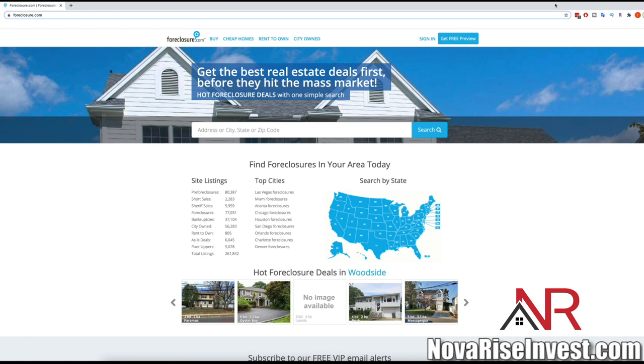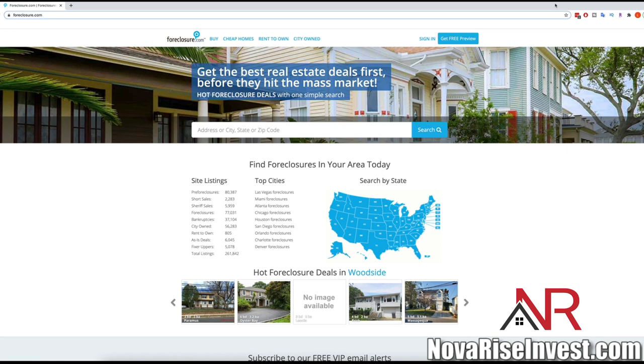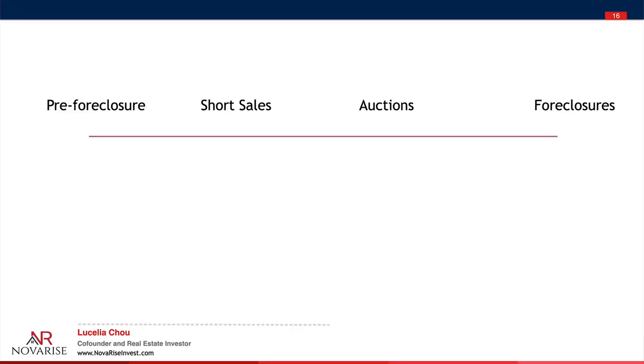We're in my computer now, and this is how we're going to find all of these amazing deals. We're going to leverage a site called foreclosure.com. But before we dive in, let's take a step back. I want to go over a couple of concepts that are extremely important for your learning today — so pay close attention to the next couple of slides I'm about to cover.